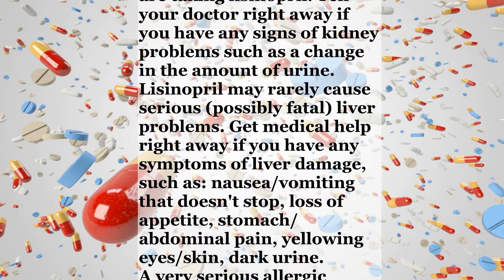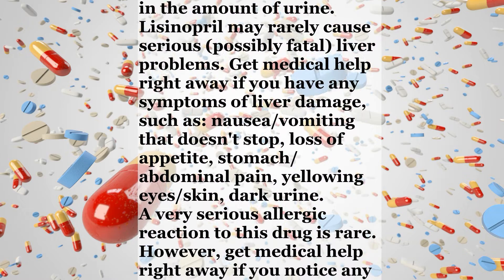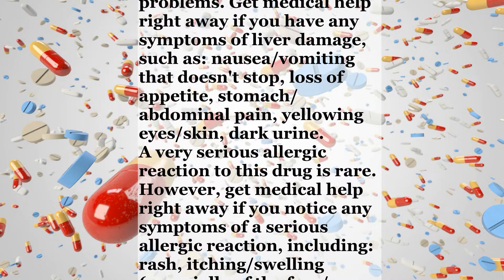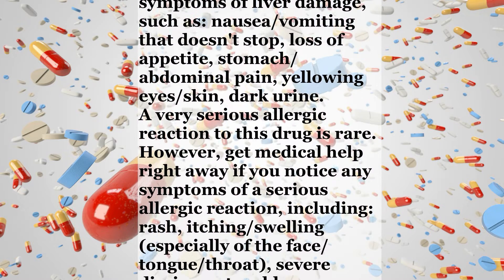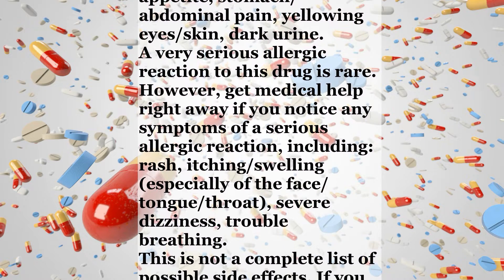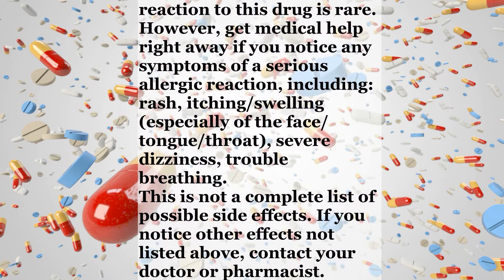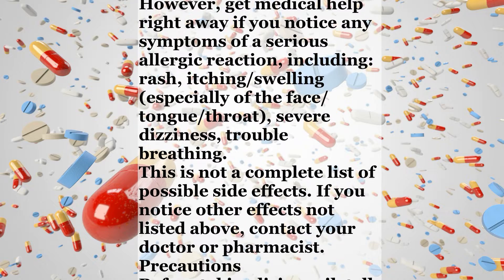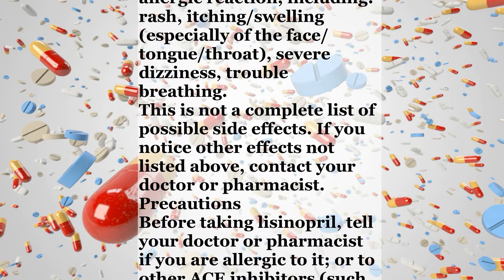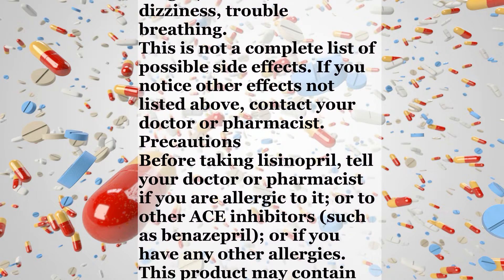Symptoms of liver damage include nausea, vomiting that doesn't stop, loss of appetite, stomach or abdominal pain, yellowing eyes or skin, and dark urine. A very serious allergic reaction to this drug is rare. However, get medical help right away if you notice any symptoms of a serious allergic reaction, including rash, itching, swelling especially of the face, tongue, or throat, severe dizziness, or trouble breathing. This is not a complete list of possible side effects. If you notice other effects not listed above, contact your doctor or pharmacist.